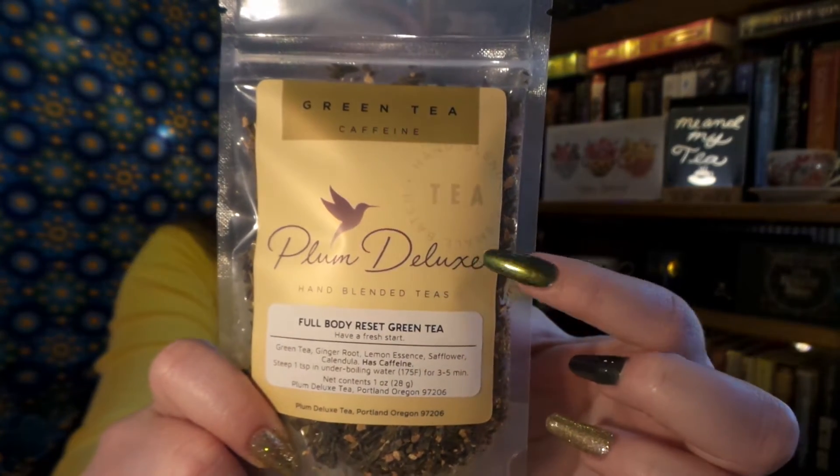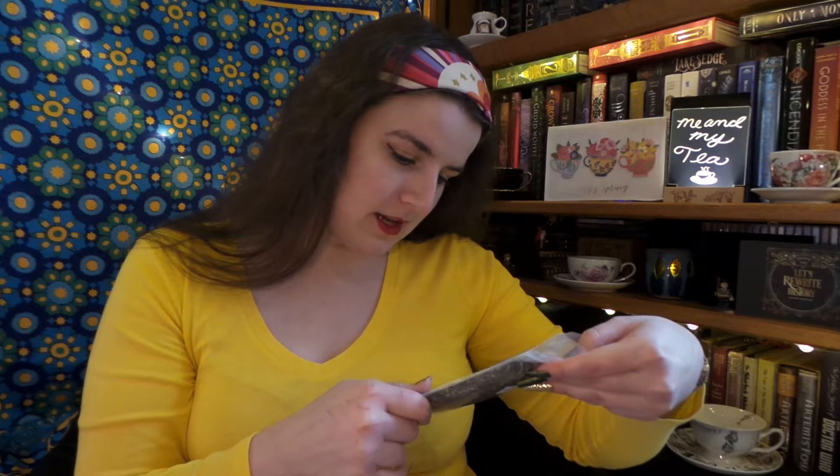Here is one of our teas. You can see their logo has changed and it's a beautiful little hummingbird. This is a green tea — Full Body Rest Green Tea — with ginger root and lemon essence. Ginger, lemon, and green tea. That sounds really nice. Oh wow, this smells like one of my cold remedies. I like to take lemon oil and honey and hot water, and this reminds me of that. I cannot wait to test that out. I have my mugs ready and waiting.